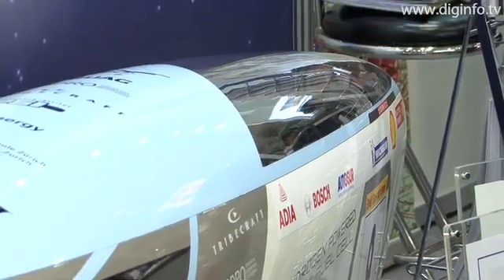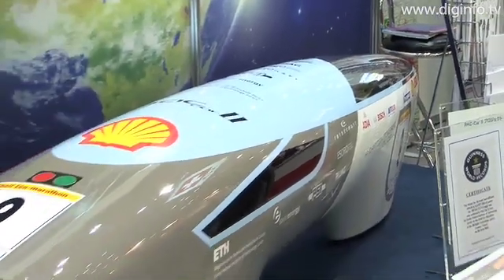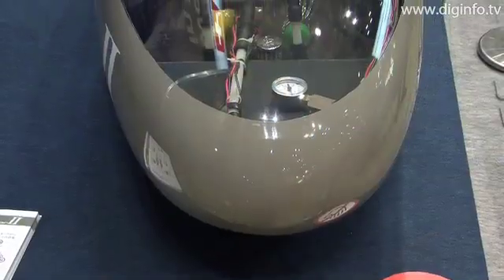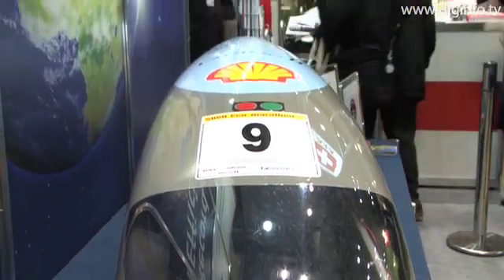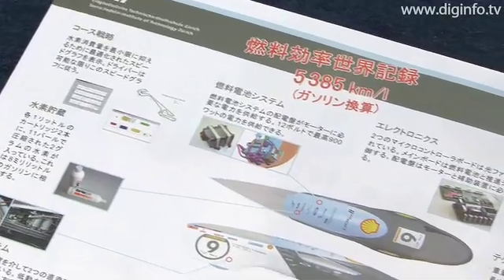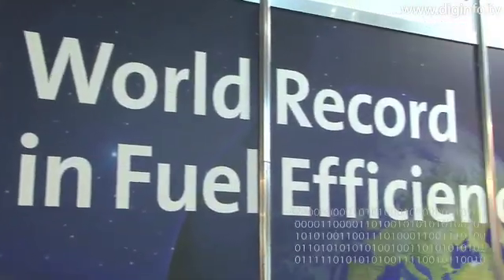Other features of the vehicle include reduced rolling resistance, optimized powertrain, a two-cartridge hydrogen storage system, and onboard electronics with a fiber optic communications link. The vehicle won the race in 2005, and although the Shell Eco Marathon has been held three times since then, the PACCAR2 still holds the world record.